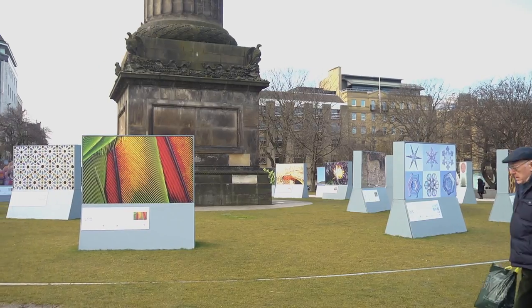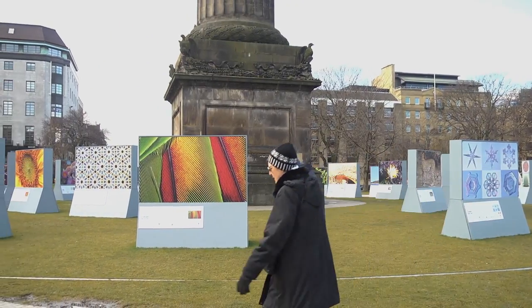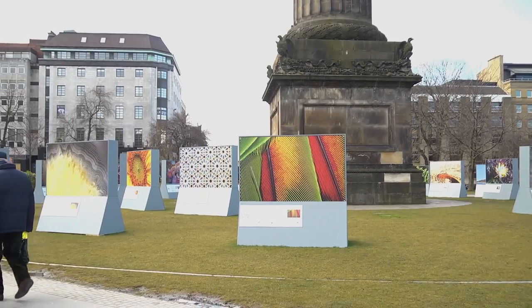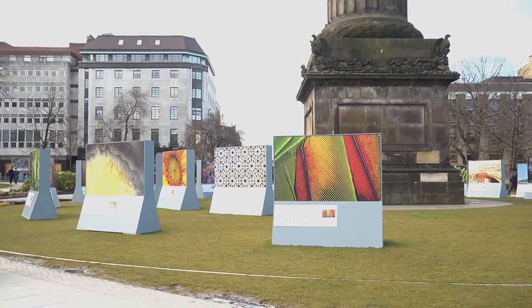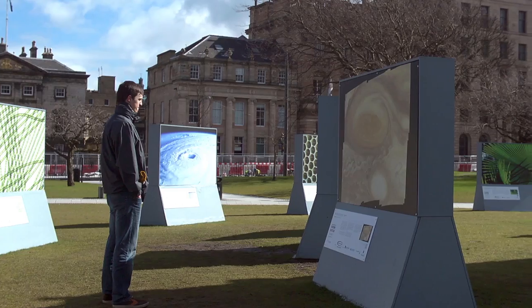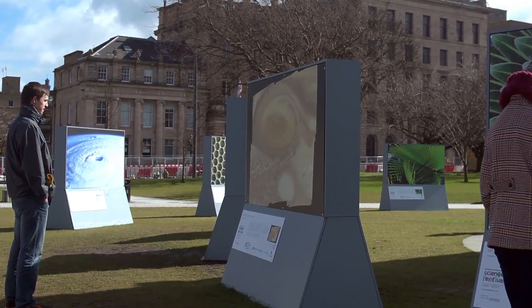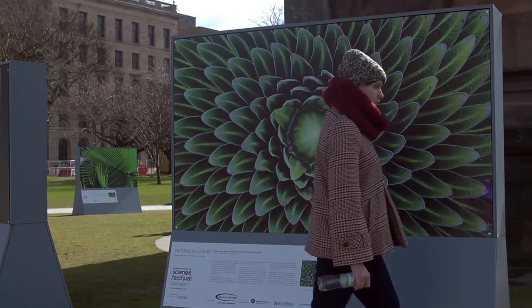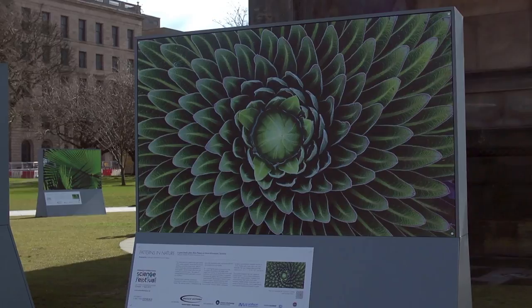The Patterns in Nature exhibition is this year's large-scale outdoor photography exhibition in St Andrews Square. It's part of the Edinburgh International Science Festival. We have nearly 56 images on display which show the designs of a butterfly's wings, the wind-blown ripples of the desert sand, the branching structure of seaweed, and we hope to show how the laws of maths and physics lie behind these beautiful patterns in nature.